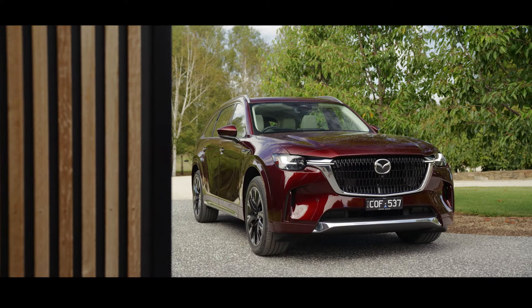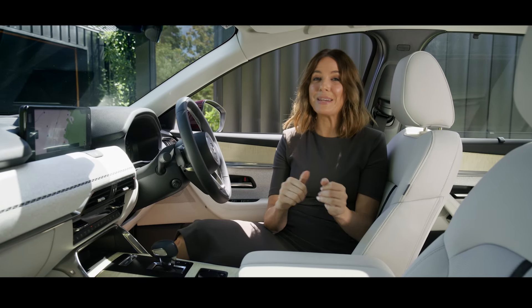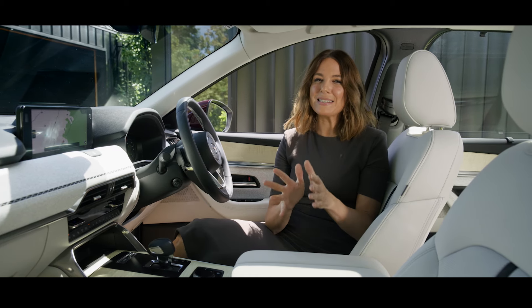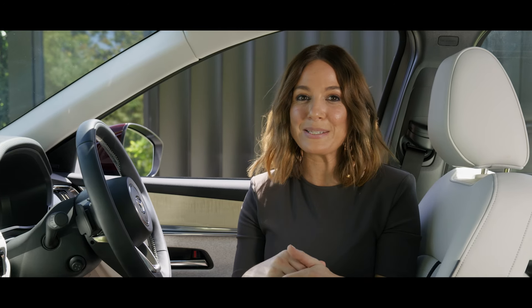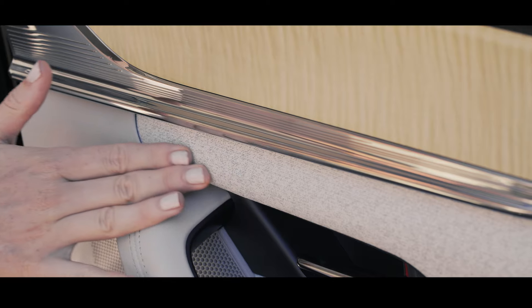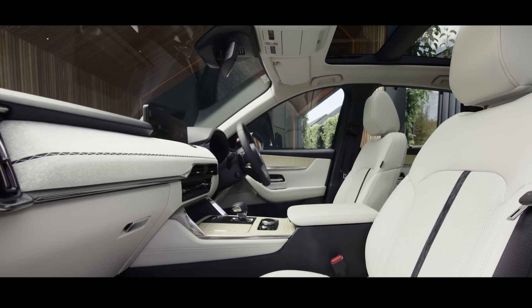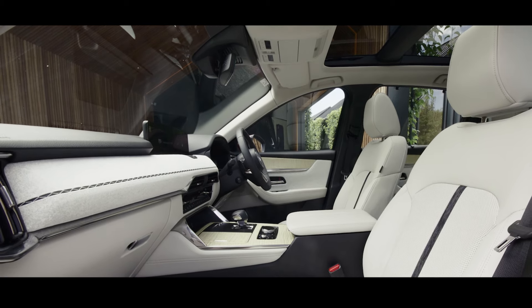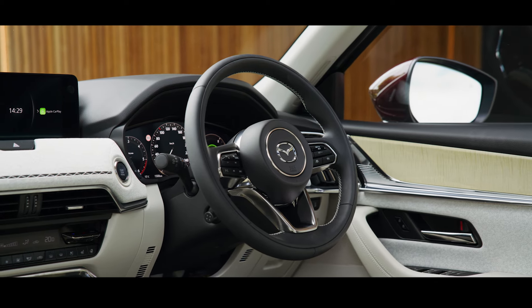Three trims are available: Touring, GT and Azami. Step into the Mazda CX-90 and you're greeted by a cabin that's the epitome of Japanese premium, where modern luxury meets distinct Japanese craftsmanship. Mazda has mastered the arts of Kaicho — harmony which blends various materials together perfectly — and Haicho, elements that might seem out of place at first but together create a very special space. The careful selection of textures and materials gives you a sense of calm every time you slide into the driver's seat.